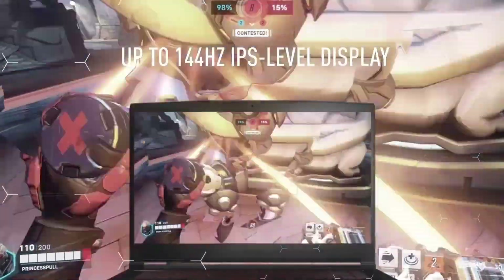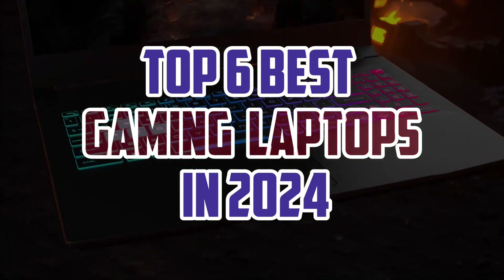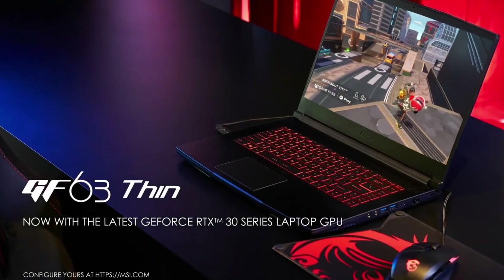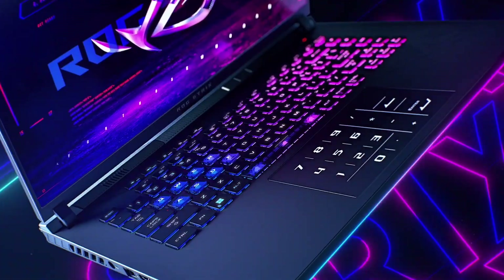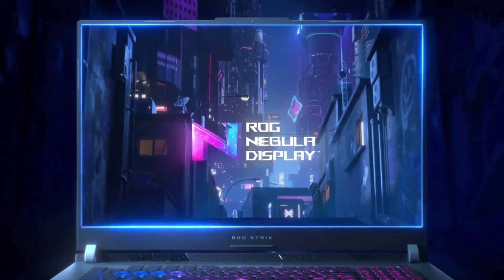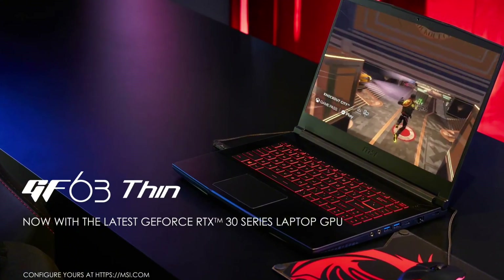Get ready to level up your gaming experience with the Top 6 Best Gaming Laptops in 2024. These powerful machines pack the latest processors, graphics cards, and display technology to deliver seamless performance, stunning visuals, and long-lasting battery life. Whether you're a casual gamer or a hardcore enthusiast, we've got you covered.